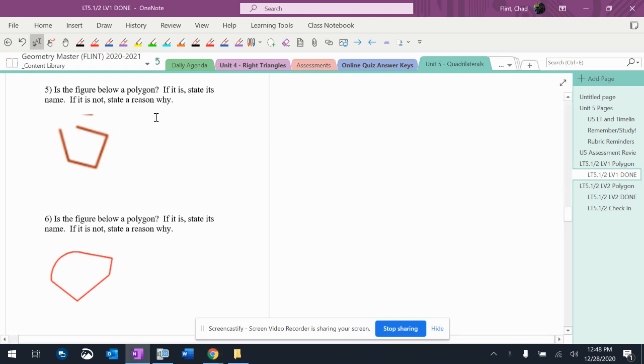Okay, so number five — is this one a polygon? This is not a polygon because it is not closed.